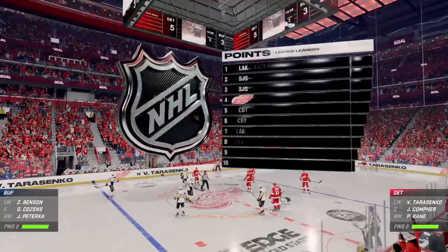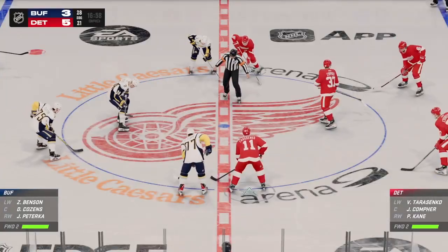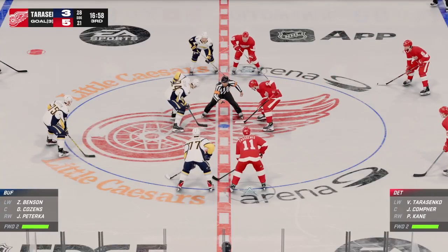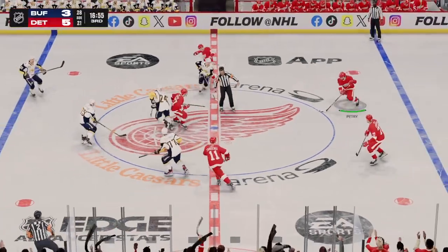The Red Wings pick up right where they left off. And look at this — a quick goal here to go up in the third. Yeah, and that's deflating for their opponent. You can see it in the body language. And that's also a signal to them that they need to continue to press attack while they're down.